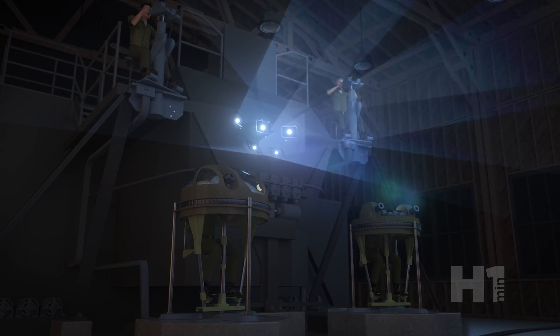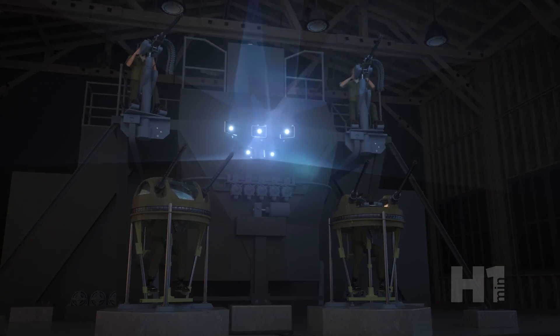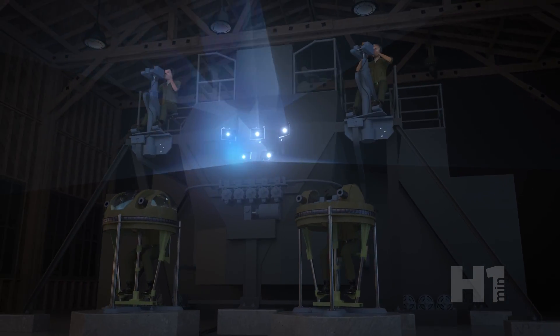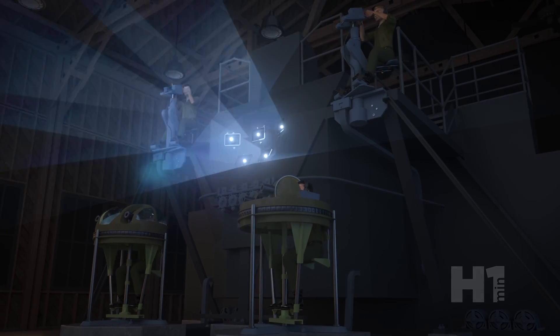The gunner's stations replicated the .50 caliber machine guns with motor-activated recoil. Bullets fired were recorded and hits created a high-pitched tone in the gunner's headset. The referee recorded hits to shots fired for a final tally.